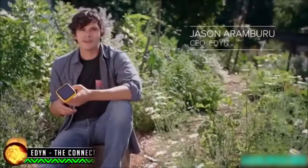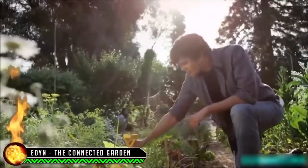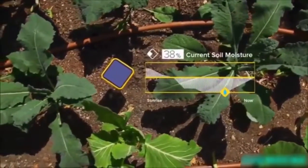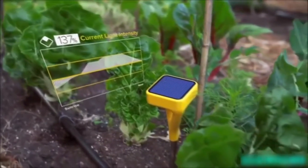I created a company called Eden, and this is our first product: the Eden Garden Sensor. Eden assesses soil nutrition in your garden, tracks how humid or dry it may be, the temperature, and the kind of sunlight you're getting throughout the day.